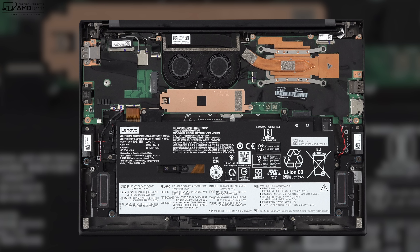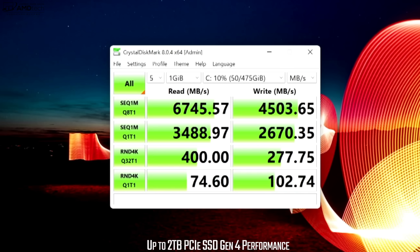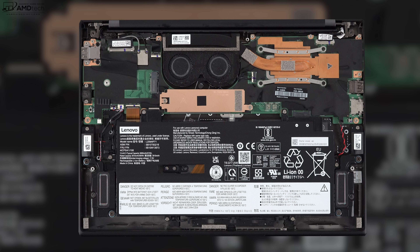The SSD is user upgradable with PCIe Gen 4 speeds — excellent results there. Unfortunately, the RAM is soldered into the motherboard, so you cannot upgrade it later, so make sure you get enough for your needs. This has LPDDR5 RAM running at 5200 MHz in dual-channel mode, faster than last year's LPDDR4. Maximum RAM is 32 gigabytes. The Wi-Fi 6E and Bluetooth 5.2 combo card is also soldered in — something to bear in mind, though both are working very well.